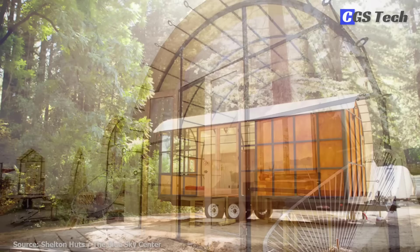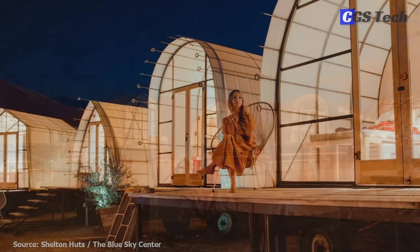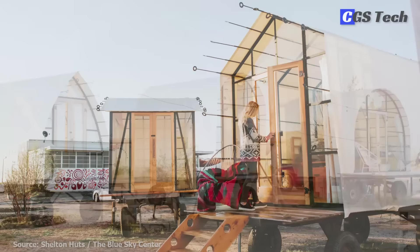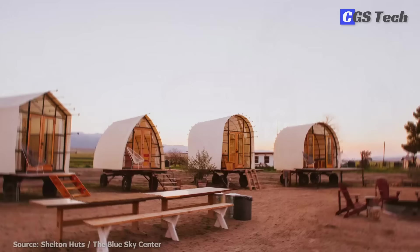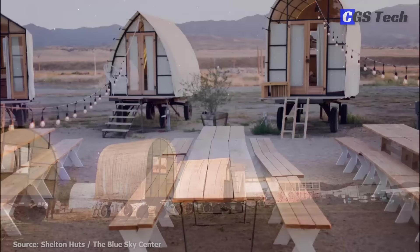Two models come in a hard shell version that can be insulated as well. The Shelton Huts are raised off the ground with wood floors and wood or glass front and rear walls. Most models have 96 square feet of interior space and can be wired for plumbing and electricity depending on the customer's needs. Shelton Huts have been set up in several glamping locations across the US, usually arranged in a circle formation around a fire ring or large dining table, reminding of Old West wagons and giving a community feeling with fellow campers.